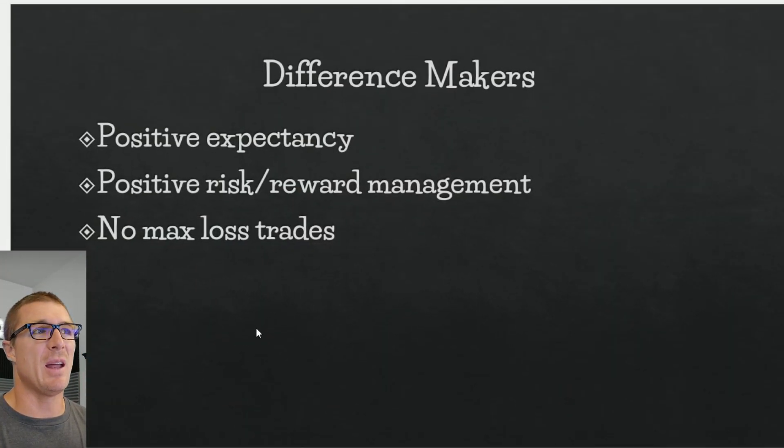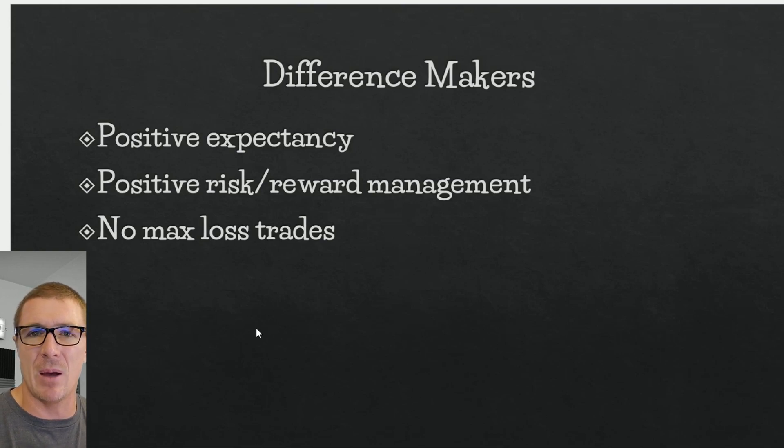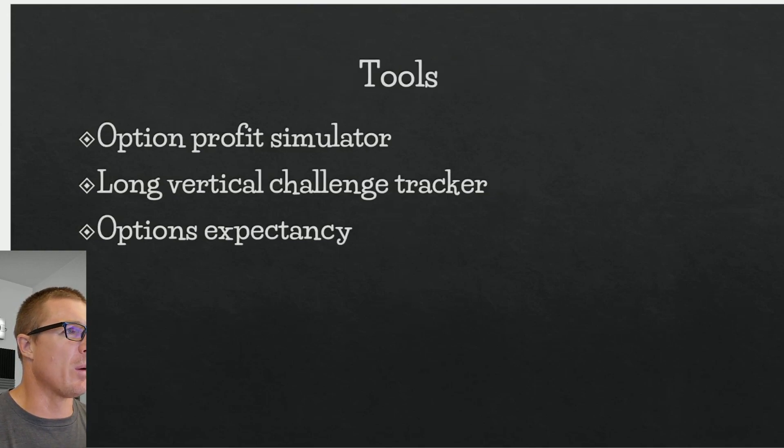Some key difference makers I think will determine my success: positive expectancy — I've talked about it on this channel and my experience with it hasn't been particularly positive yet. Risk/reward management: trading with a 75% max profit target and 50% max loss, if I can keep my win rate above 50% I think success is almost guaranteed at some level. Finally, avoiding max losses by closing that final week instead of holding on and hoping the trade comes back.